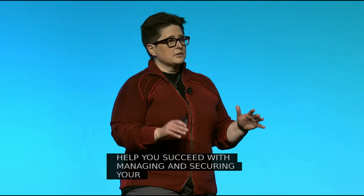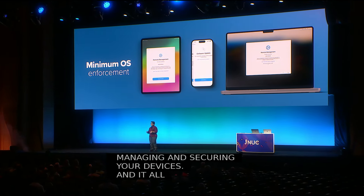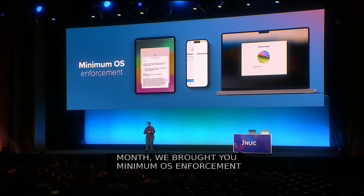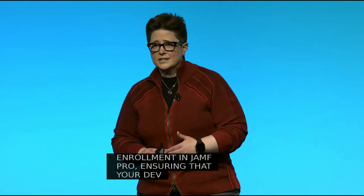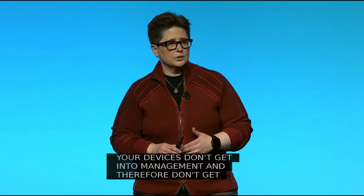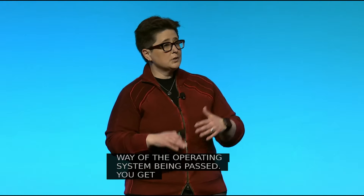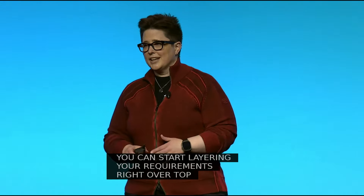It all starts with enrollment. Last month, we brought you minimum OS enforcement at the time of enrollment in Jamf Pro, ensuring that your devices don't get into management — and therefore don't get access to sensitive organizational data — until they meet a baseline threshold of security compliance by way of the operating system being patched. You get immediate baseline device security at enrollment, and then you can start layering your requirements right over top, including those local accounts with critical admin passwords.